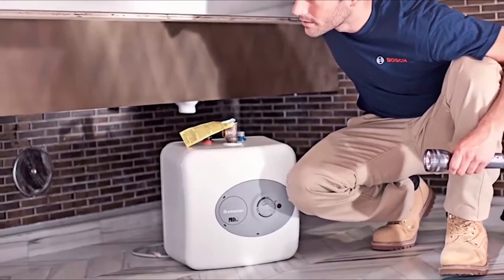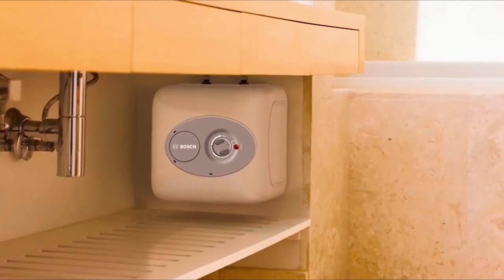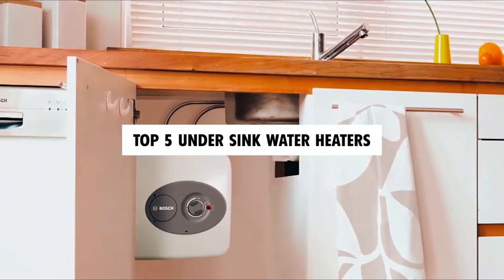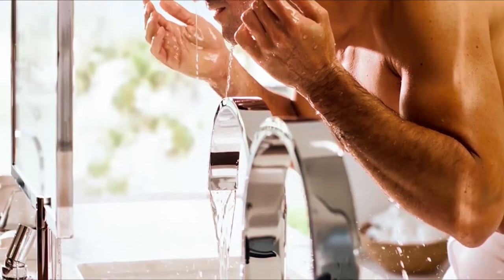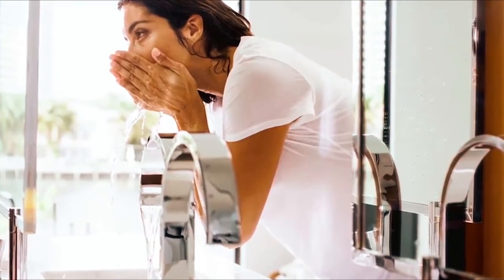If you're looking for a convenient and efficient way to get hot water right at your sink, you're in the right place. In this video, we'll be showcasing the top five under-sink water heaters available in the market today. Whether you need hot water for your kitchen, bathroom, or any other area in your home, these water heaters are designed to provide instant hot water whenever you need it.